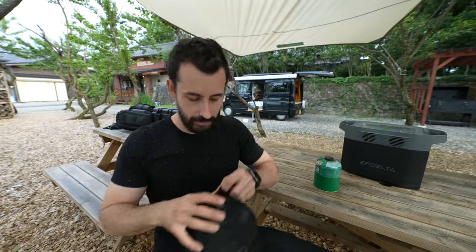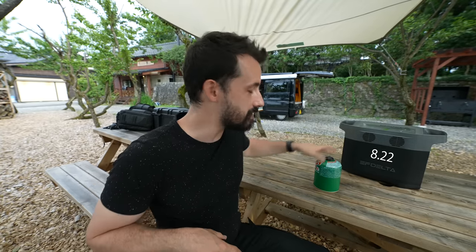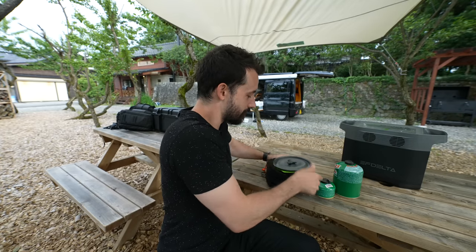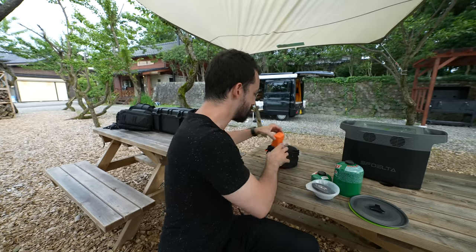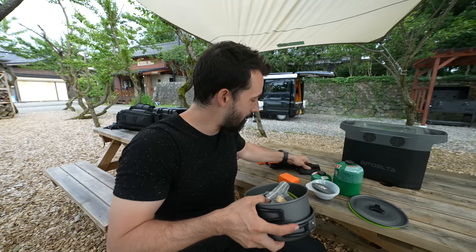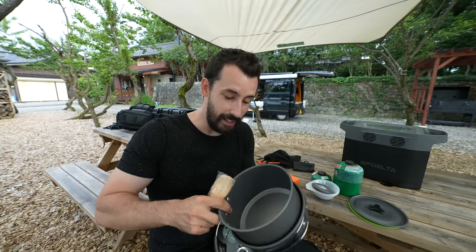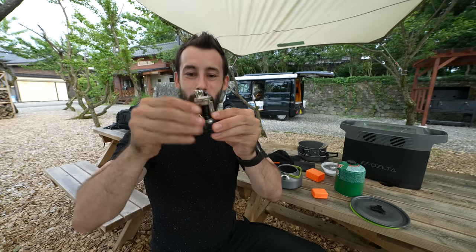I treated myself to two early birthday gifts for this trip. One was the EcoFlow Delta to get rid of the stress of running out of power. The other is this right here — I haven't had a chance to try it yet and I really want to. It's an entire camping pot and pan set — it's got a little teapot, a little rice cooker pot, and a frying pan.